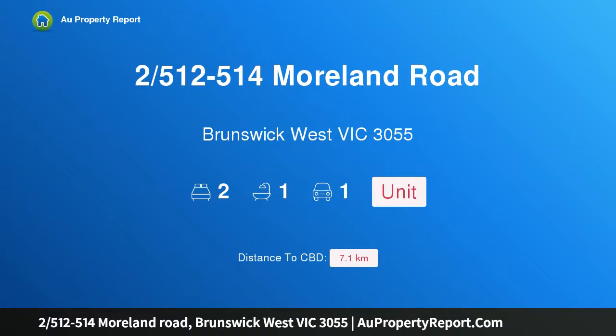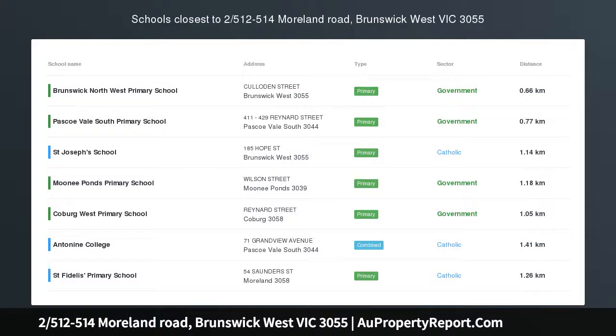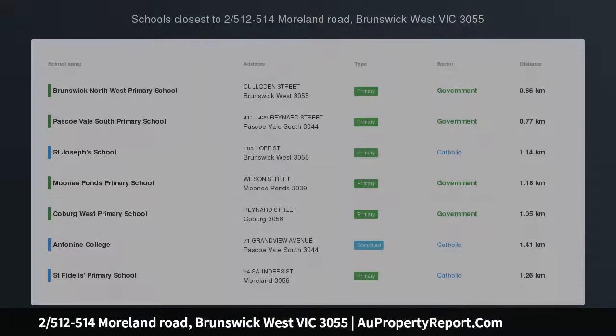Hi, I am glad to introduce property 2512-514 Moorland Road, Brunswick, West Victoria, 3055 — Modern Haven.